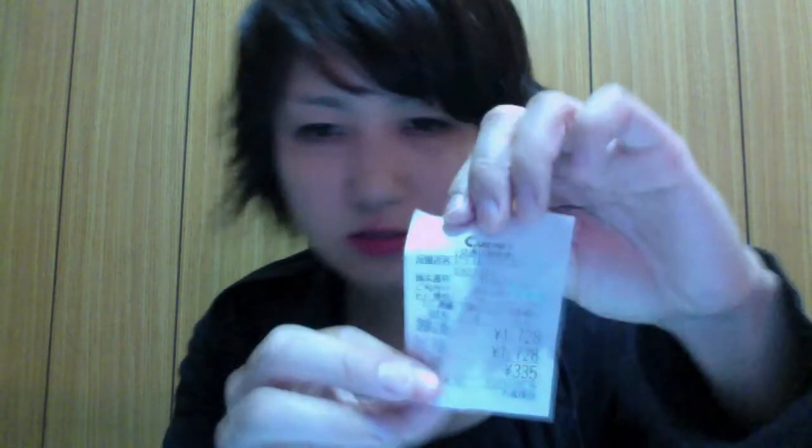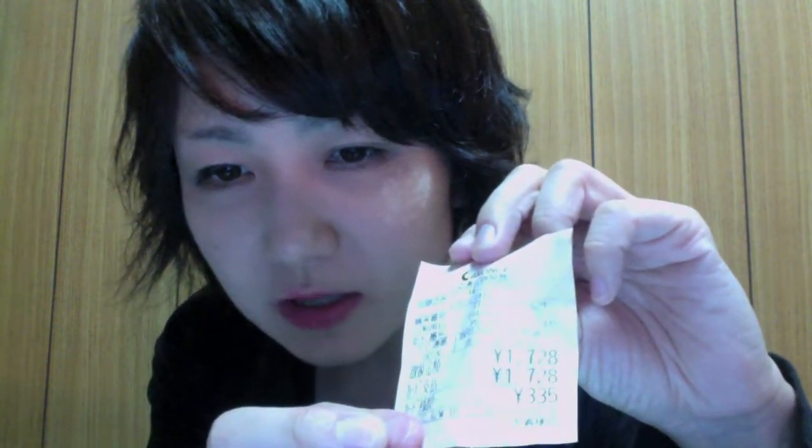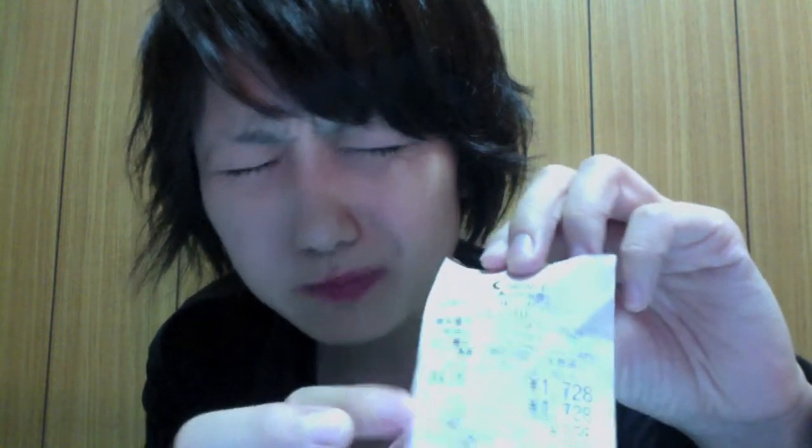This costs 1728 yen for 10 lenses. It's quite expensive for me, but it's okay. You can get them without a prescription.